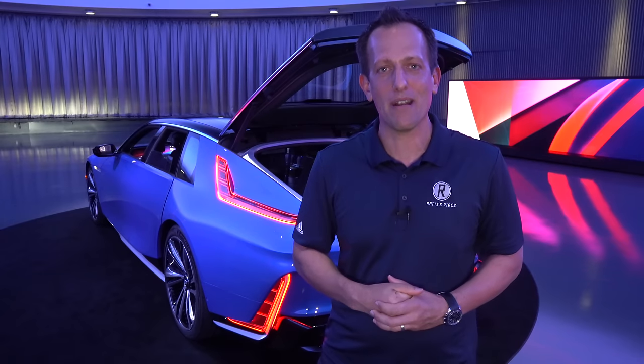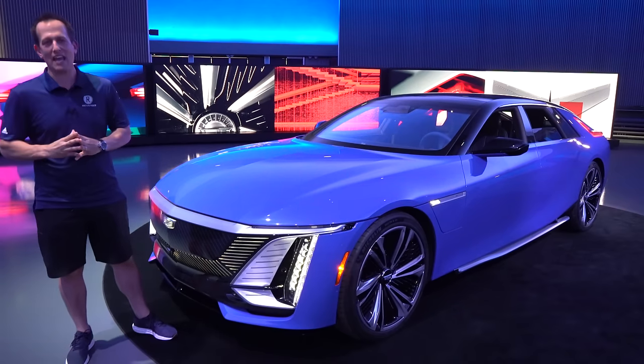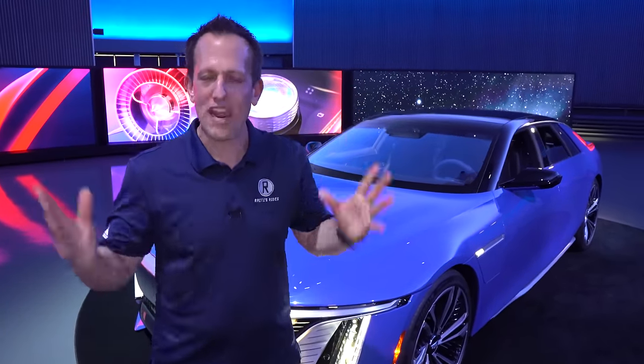It's been one heck of a day here in Motor City with this new Cadillac Celestiq. I have to thank the whole Cadillac team for inviting us out to be one of the first to see this vehicle — which means you get to be one of the first as well. Has Cadillac raised the bar and made it really hard for other manufacturers to reach that level? Are they taking electrification to a new height? Let me know in the comments if you think it is the king of luxury sedans. If you're new to the channel, hit that subscribe button. Thank you for being part of the Rady's Rides family — I'll see you on the next ride.